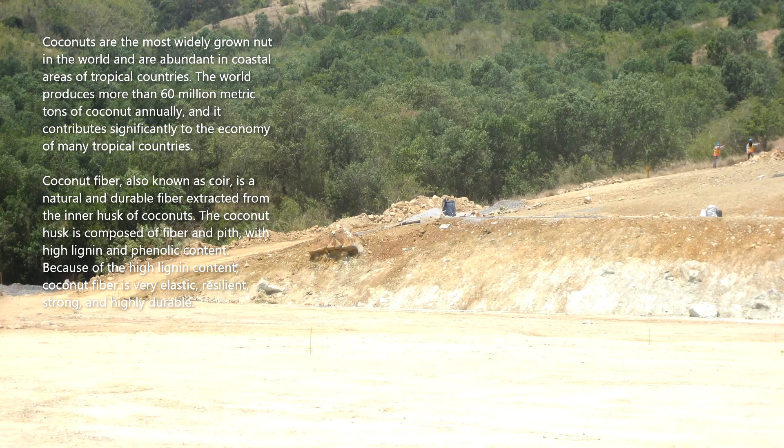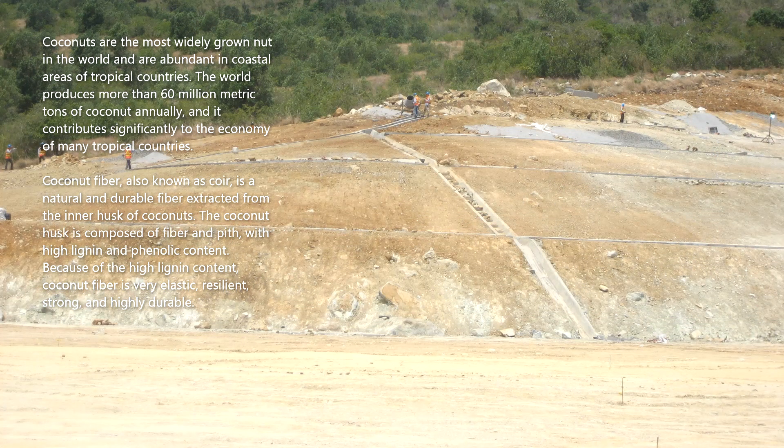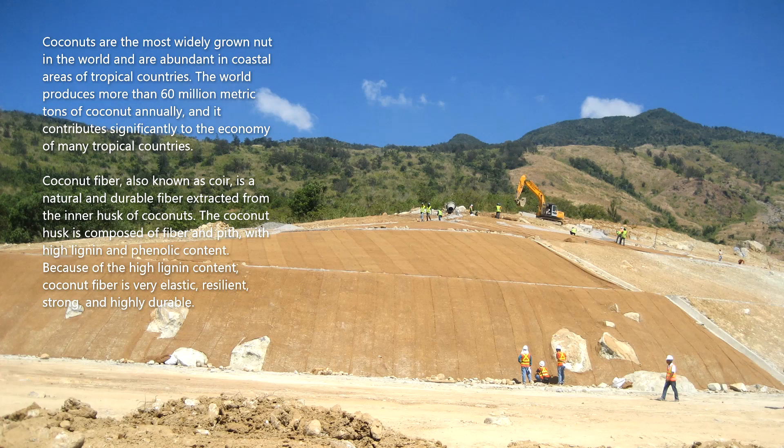Coconuts are the most widely grown nut in the world and are abundant in coastal areas of tropical countries. The world produces more than 60 million metric tons of coconut annually, and it contributes significantly to the economy of many tropical countries.